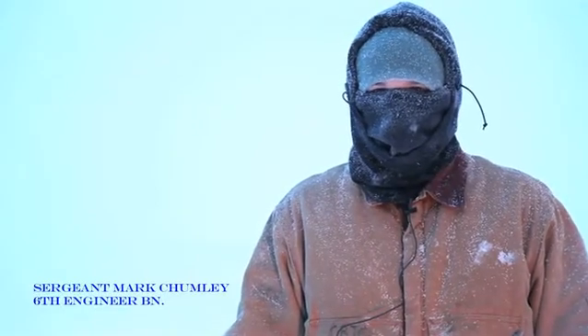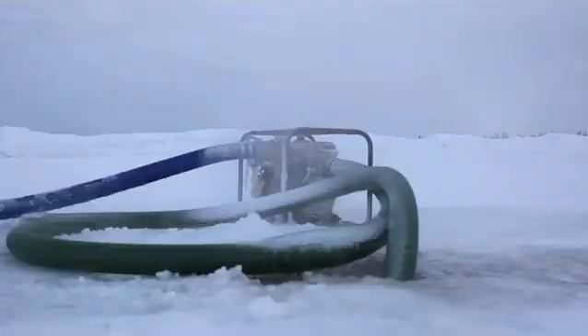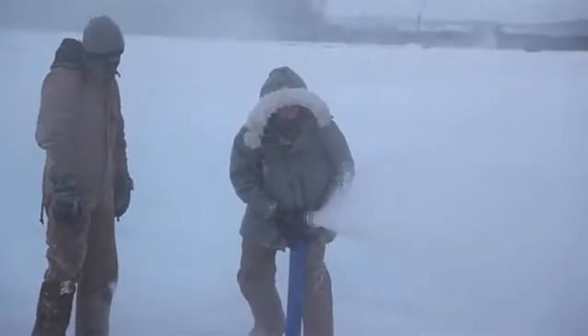When we first get out here, we build our berms and start taking our augers to look for water. If we find water, we start pumping it so we can start building the layers up. And then we're importing water with 5,000 gallon water tanks and dumping anywhere from 60 to 100,000 gallons of water a day.